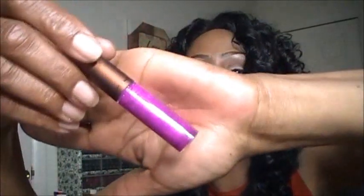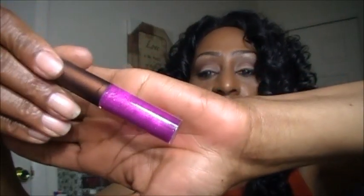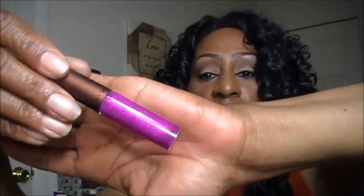The next one that I got is called Rhythm. Rhythm was like this pinky purple with a bunch of glitter. So there is Rhythm, and here it is swatched out on my hand.